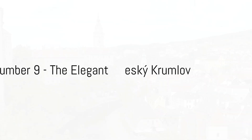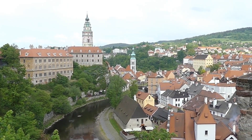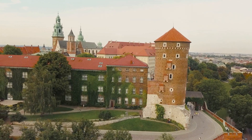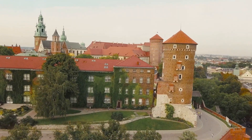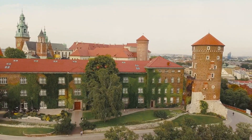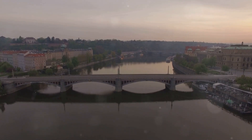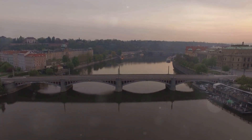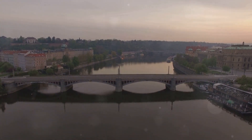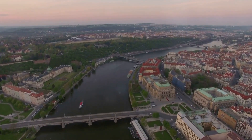At number 9, we find the elegant town of Český Krumlov. Nestled in the South Bohemia region of the Czech Republic, Český Krumlov is a marvel of medieval architecture. Its cobblestone streets and picturesque buildings take you back to a time of knights and castles. The Český Krumlov Castle is the town's crowning glory — the second largest castle in the country, complete with sprawling courtyards, a magnificent Baroque garden, and even a moat with real bears.